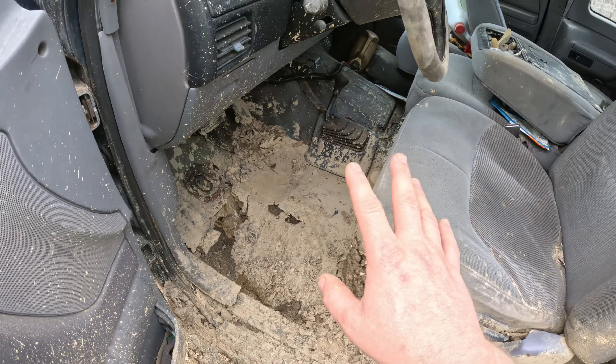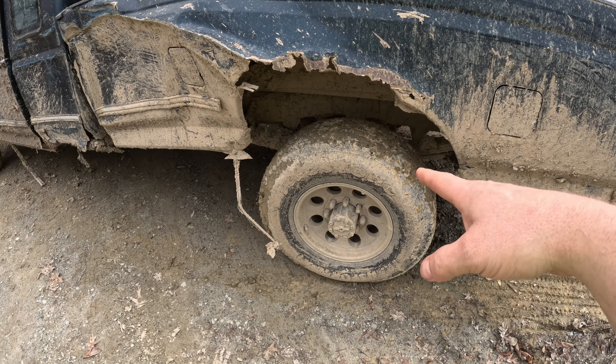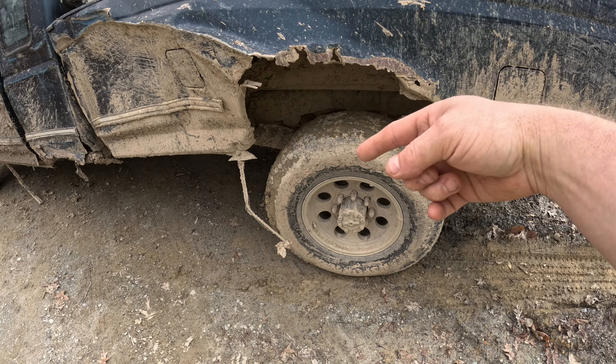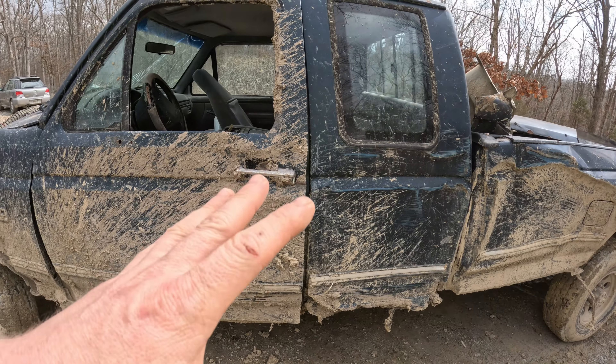As far as the tires go, I did have chains in the back — one got snagged and broke. What I noticed was the chains changed the outside diameter of the tire and kind of gave it a push-pull from front to rear, which made everything worse. I really need to either get four chains all the way around or just get bigger tires.